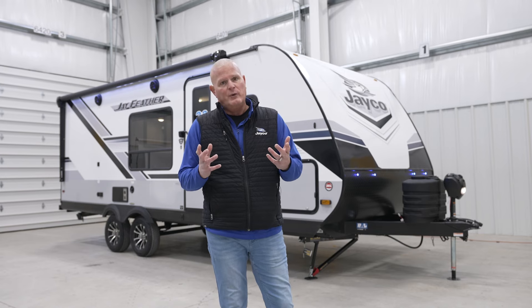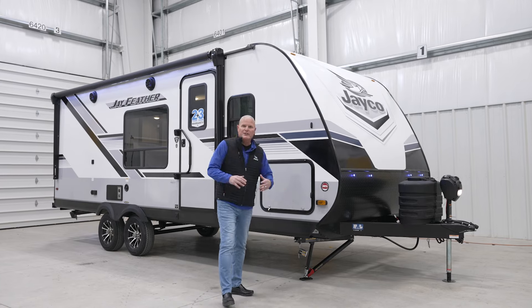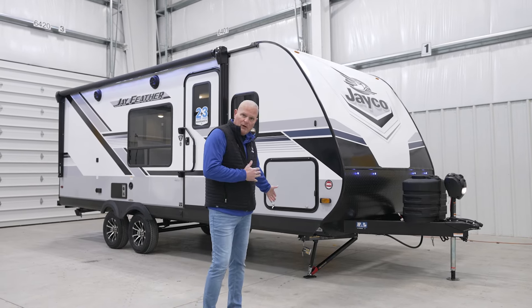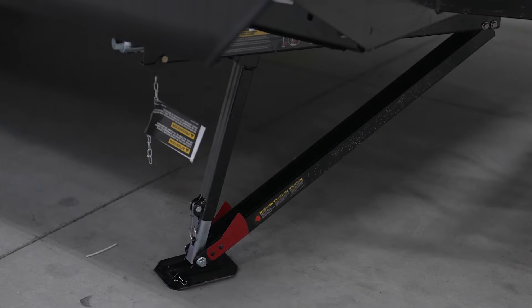We're going to start here on the exterior and show you a few key features, starting right here with a new feature that Matt Fisher, who does the Jay Flight product, put on our travel trailers last year — the Rock Solid Stabilizer System.